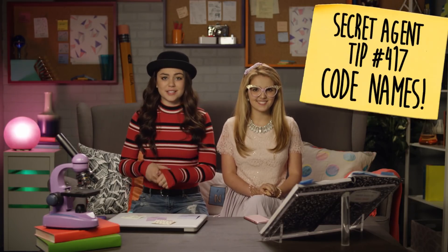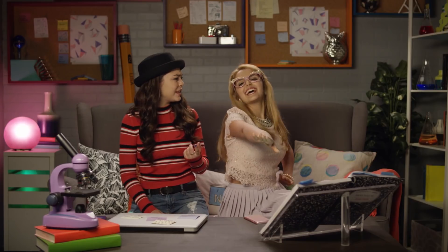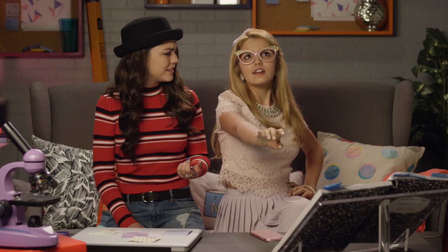Secret agent tip number 417: Codenames. Make up codenames for people, places, and things that you talk to your friends about. My codename is MC Square. And mine's A Square. Or you can call me the culinary canvas, the fabulous fashionista, or the latina. How many codenames do you have? Nueve.